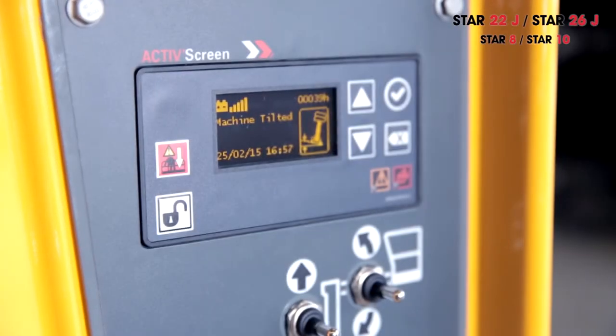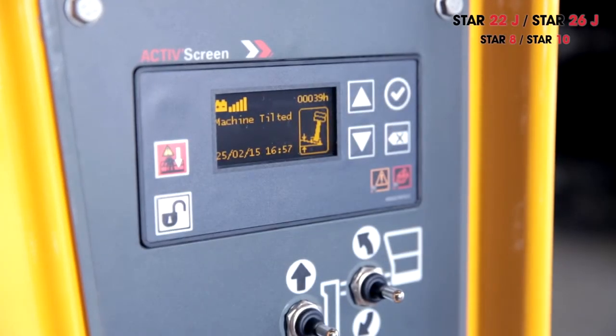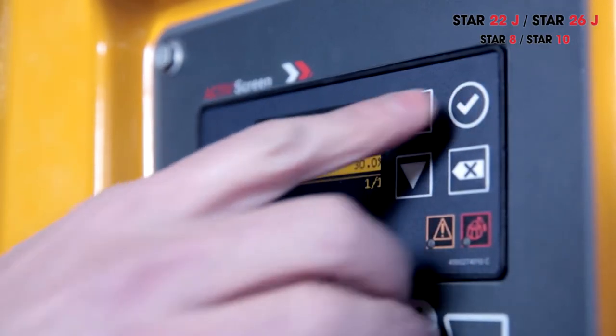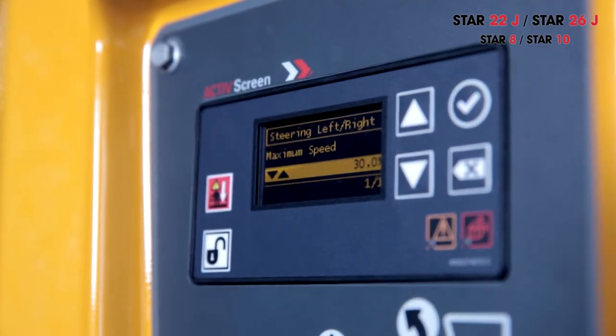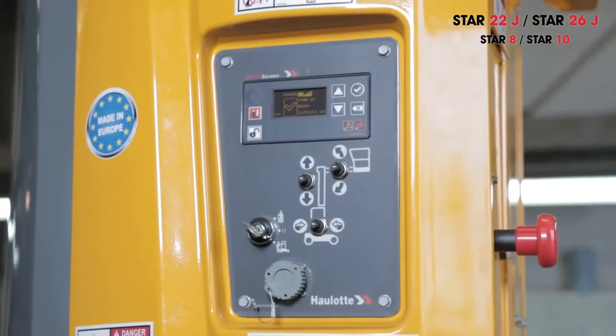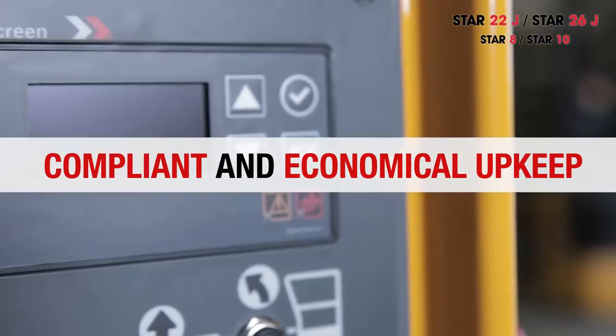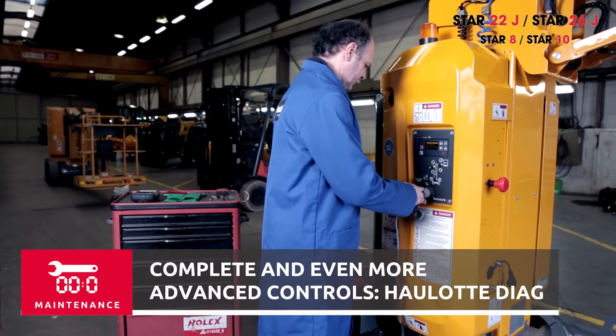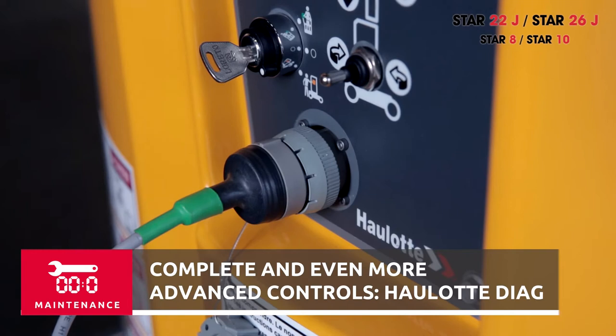Allot Active Screen is very easy to use, delivering essential information in real time, facilitating maintenance and repair, as well as providing diagnostic alerts and recommended machine adjustments. Active Screen is a time saver, helping assure compliant and economical upkeep. To carry out complete and even more advanced controls, simply connect Allot Dyag through the dedicated plug in the lower control box.